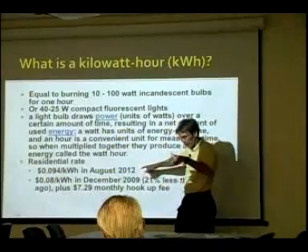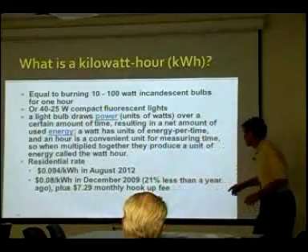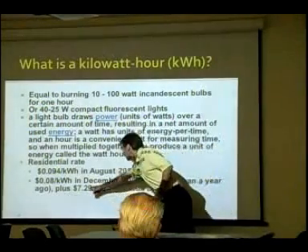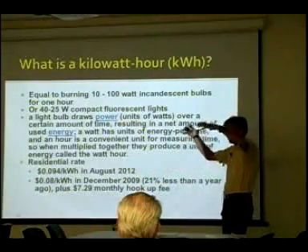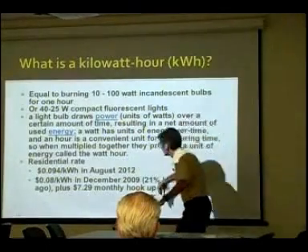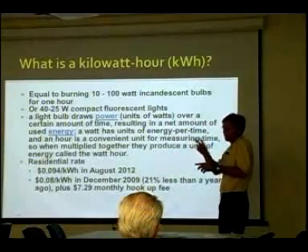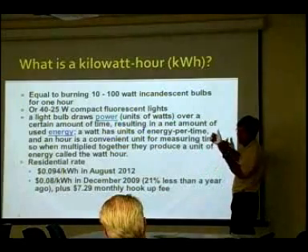I went and looked at my August bill — my house pays 9.4 cents per kWh. In December 2009 it was 21% less, so over three years it's gone up 7% per year. The other thing to watch out for is hookup charges. On very efficient houses, hookup charges are getting larger and larger. If you have a very efficient house, you have to spread that hookup charge through a smaller number of kilowatt hours, which leads me to believe that in very low-energy houses, we may not want to pay hookup charges for two energy sources — we need electricity, but may not need gas if we're very efficient in water and space heating.